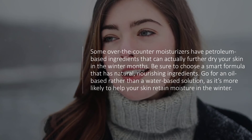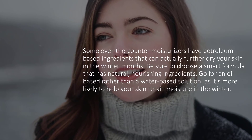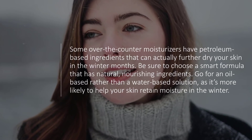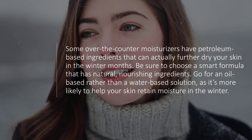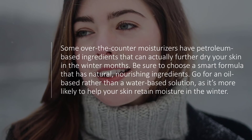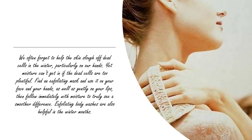Tip one: choose moisturizer carefully. Some over-the-counter moisturizers have petroleum-based ingredients that can actually further dry your skin in the winter months. Be sure to choose a smart formula with natural nourishing ingredients. Go for an oil-based rather than a water-based solution, as it's more likely to help your skin retain moisture. Try natural moisturizing oils made with hydrating ingredients like lavender, chamomile, jojoba, and more, which help soothe dry, itchy skin.